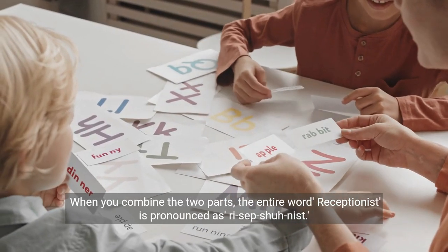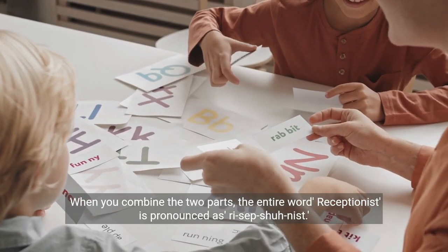When you combine the two parts, the entire word receptionist is pronounced as receptionist.